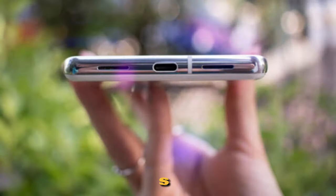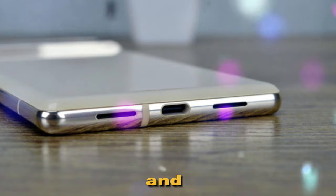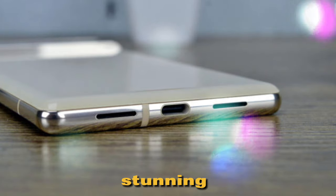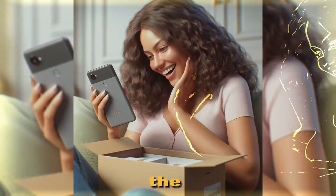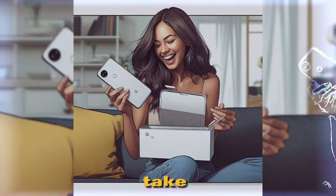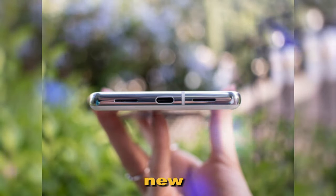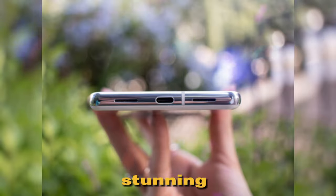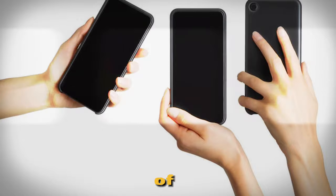First, let's talk about the design. The Google Pixel 7a boasts a sleek and stylish body with a stunning gradient finish. Its size is just right, making it easy to hold and use. But the real magic begins when you take it out of the box. The Pixel 7a features an all-new flat design with a stunning camera bump. It's not just about looks though — this phone is also made of high-quality materials, giving it a solid and reliable feel in your hand.